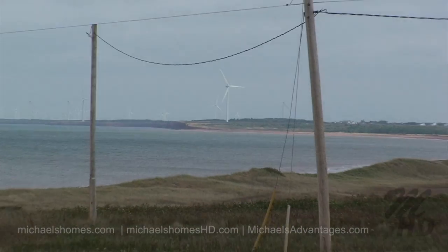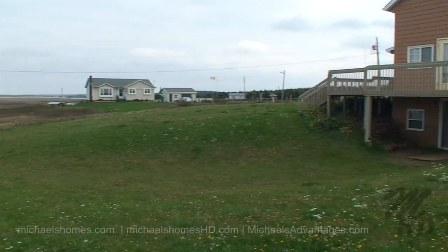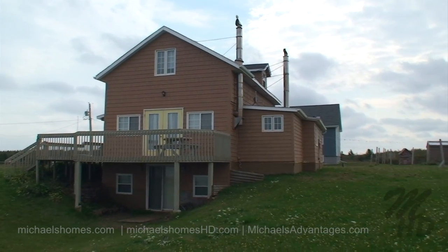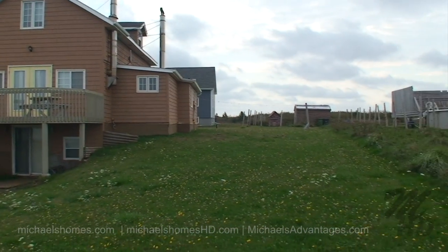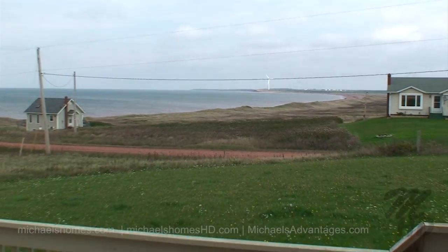In the distance there you have a pile of windmills many miles away. This is the subject property from the side facing the water in the back. Look at this view from the deck.